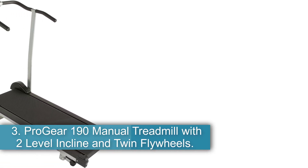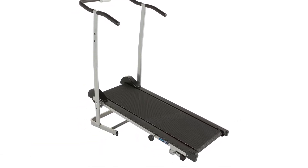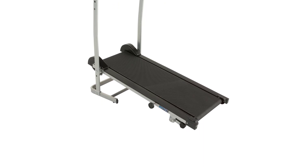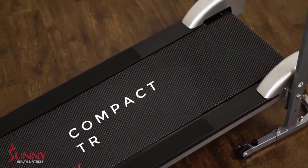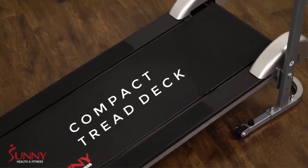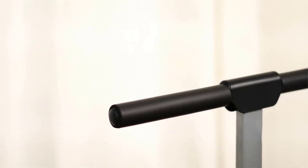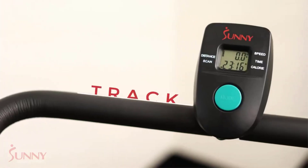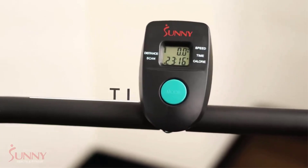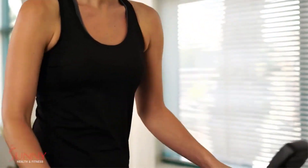Number 3: Progear 190 Manual Treadmill with 2-Level Incline and Twin Flywheels. This treadmill does not require any electricity to operate, meaning you can use it anywhere without having to worry about finding an outlet. Twin flywheels help to provide a smooth and consistent stride, making your workout more comfortable. The treadmill has two incline levels, 6 and 10 degrees, which allow you to increase the intensity of your workout. The treadmill also folds up for easy storage, making it a good option for people with limited space.